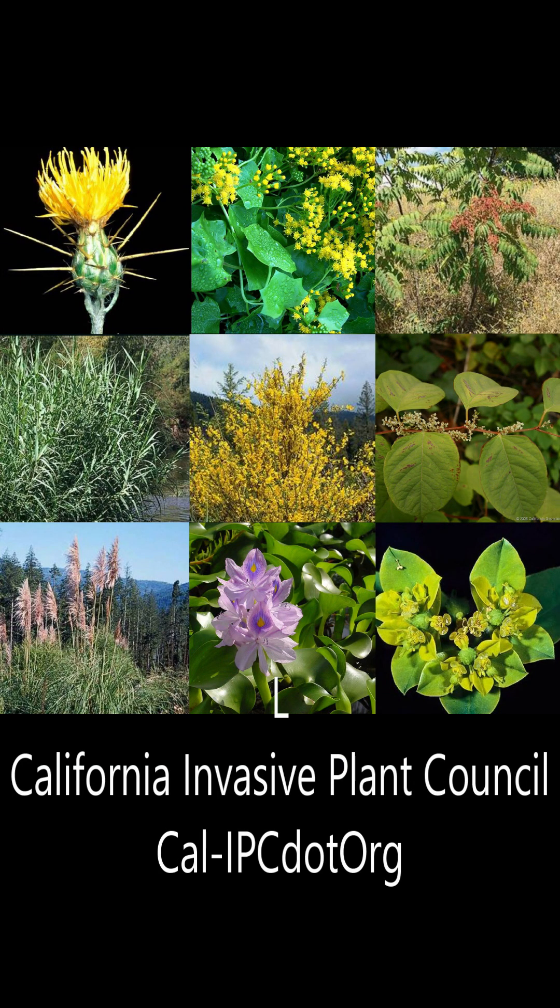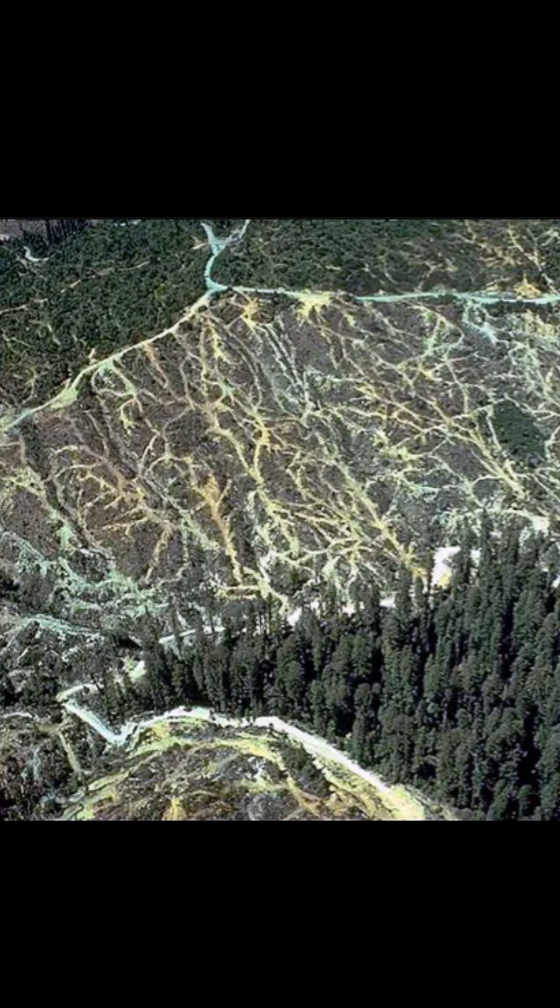Like ivy, most invasive plants need some kind of disturbance. And since 1850 we've had a lot of disturbance in California's landscapes. For example, we've already cut down over 95% of the old-growth redwood forests, and the hundreds and hundreds of miles of hurriedly built logging roads on our steep mountainsides has caused tons of erosion — landslides! And landslides are big muddy scrapes in the earth that are perfect for invasive plants to colonize.